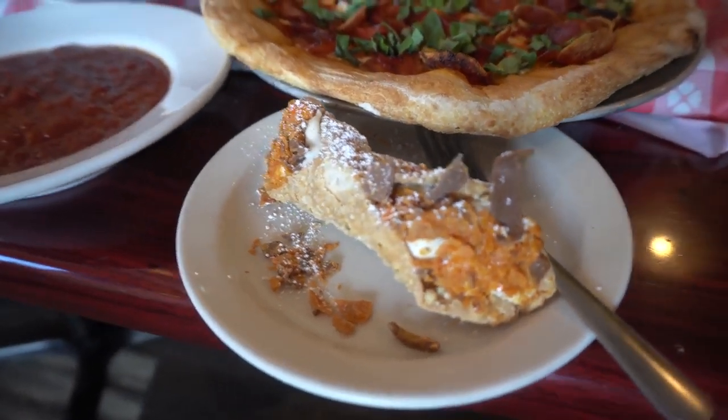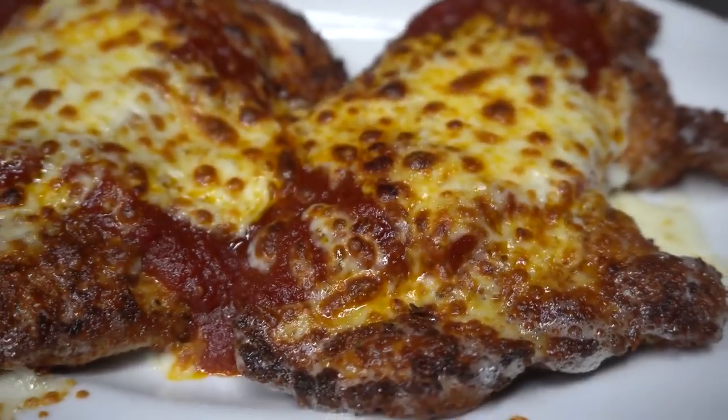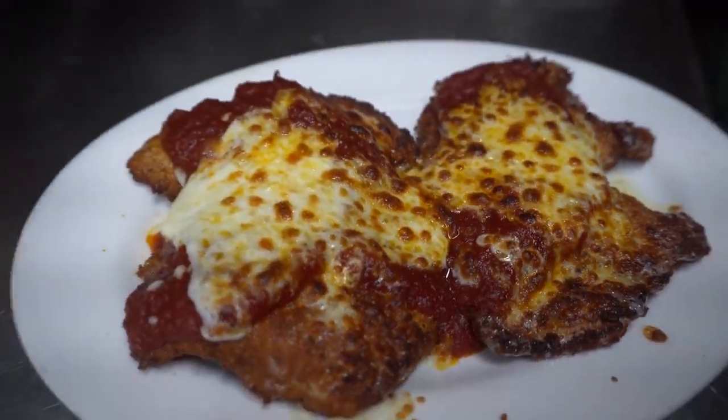They have a couple of flavors — like Butterfinger, chocolate chip, I think Snickers — all of which sound very, very delicious. We then have the double: two chicken parms. And I think that's it, if I'm not mistaken.